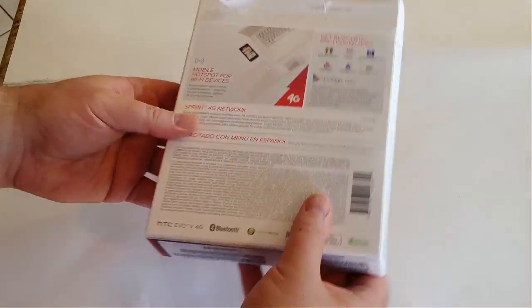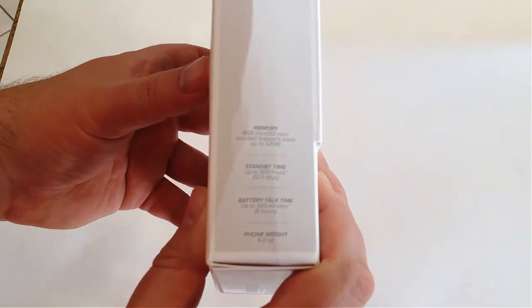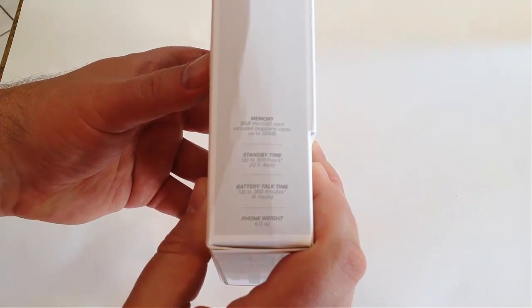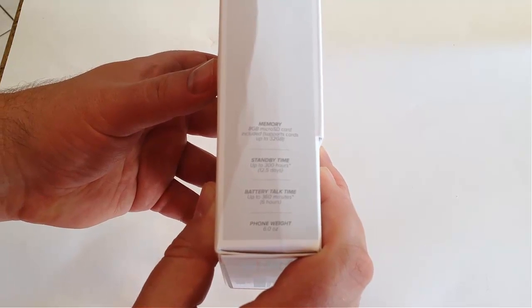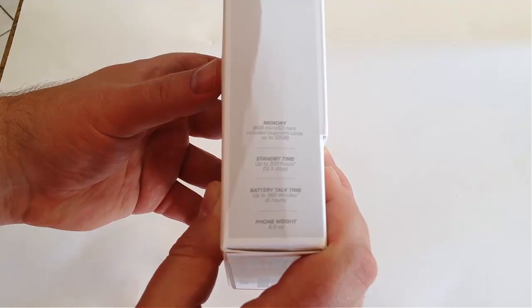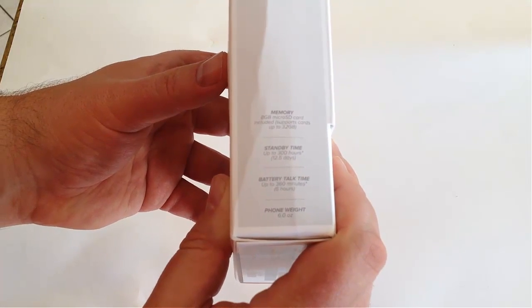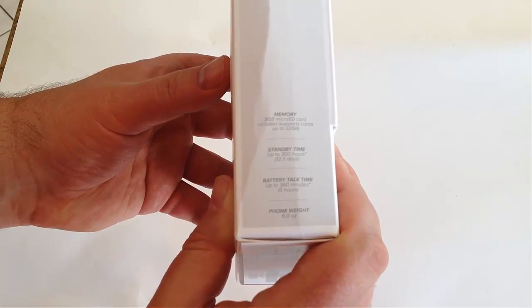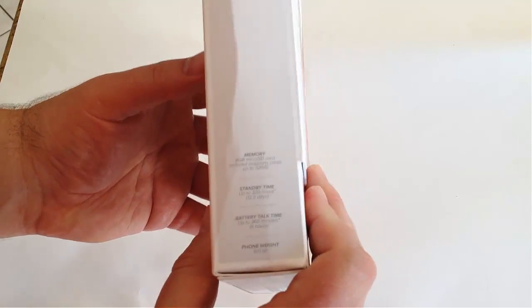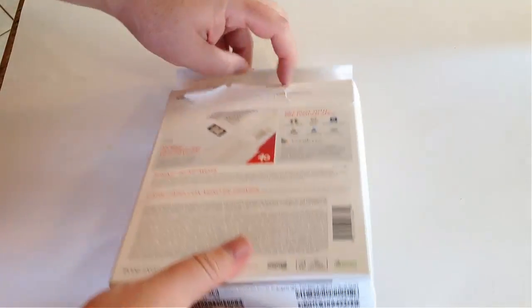You can see some of the different sides here. This is an Android phone. Memory-wise, it comes with an 8GB microSD card included and supports cards up to 32GB. You've got standby time up to 300 hours, which is 2.5 days, and battery talk time up to 360 minutes or 6 hours. So let's go ahead and open this baby up.